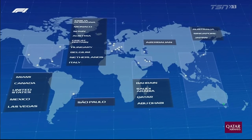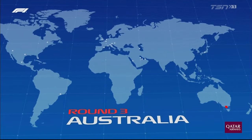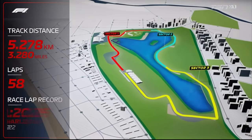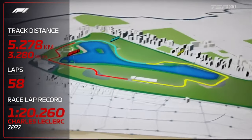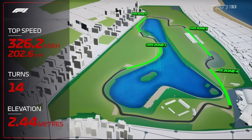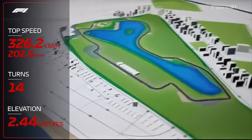23 races to come before the chequered flag in Abu Dhabi, and this is the track we're racing on today: 58 laps, 3.28 miles per lap, 14 corners — five to the left and nine to the right — and this year four DRS zones worth an extra second in lap time per lap.